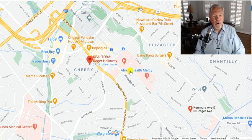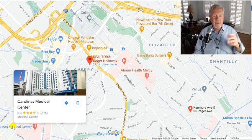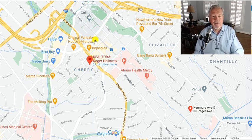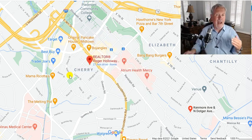You've got Atrium Health Mercy. And over here, it says Carolina Medical Center on the map, but it's really Atrium — that's a name change. This is one of the largest employers in the greater Charlotte area. And then Novant Health, formerly Presbyterian, is right here. And then you've got Atrium's Mercy Hospital right there. So this is a great area if you want to be close to town.